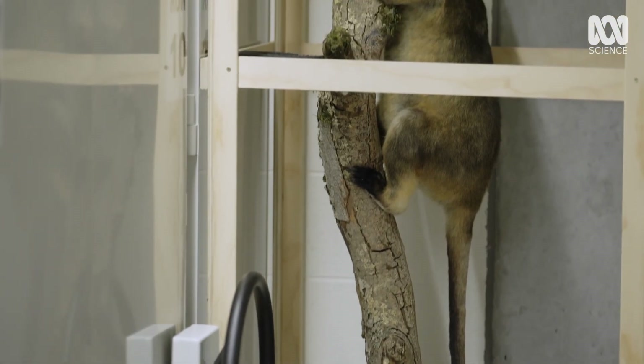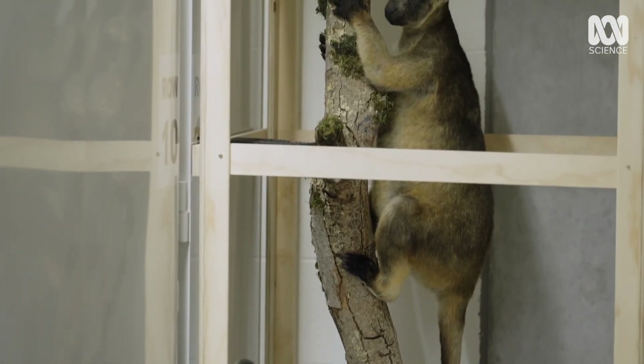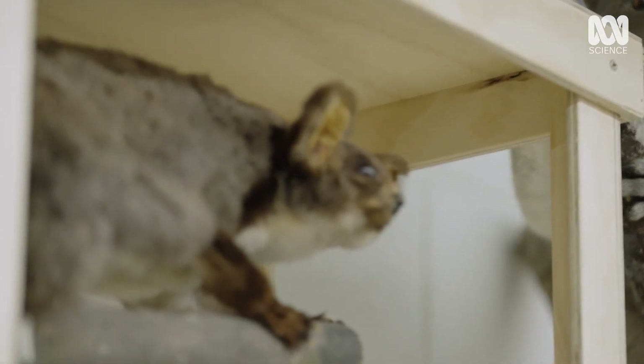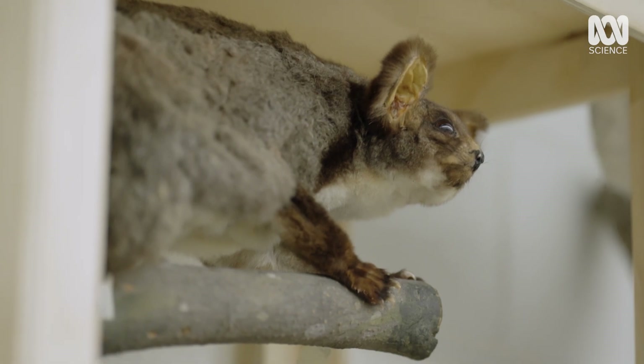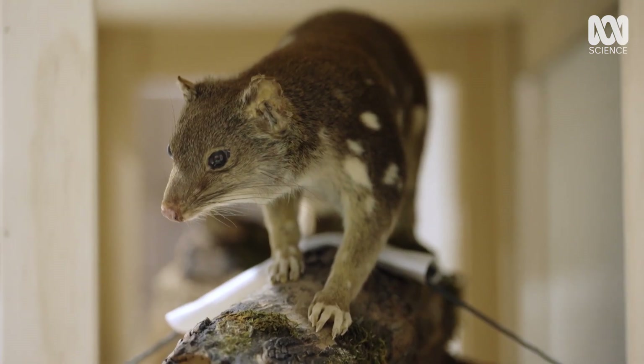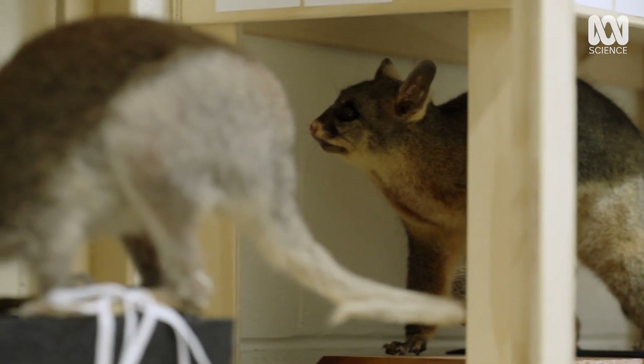And it's never been more important. Australia has the worst record of mammal extinction on the planet, with 50 animal species lost since the museum started collecting specimens in the 1860s.